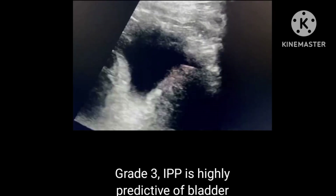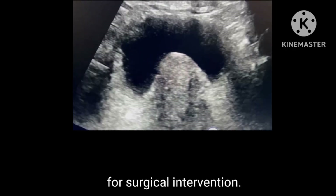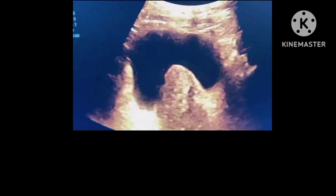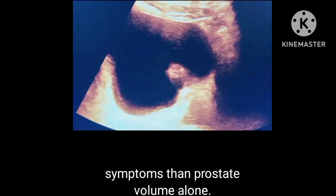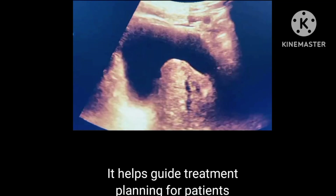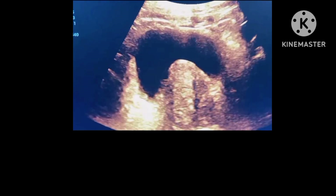Clinical importance. Grade 3 IPP is highly predictive of bladder outlet obstruction and may indicate the need for surgical intervention. IPP correlates better with obstructive symptoms than prostate volume alone, and helps guide treatment planning for patients with lower urinary tract symptoms.